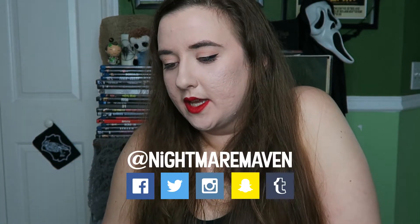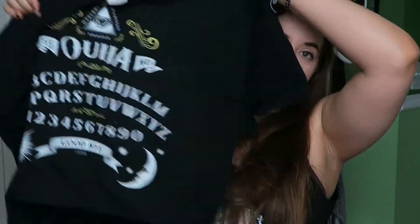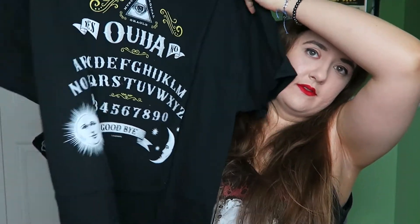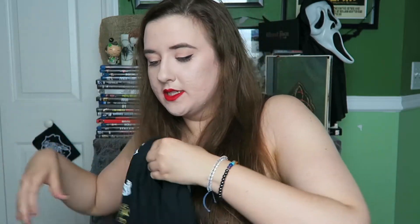It says: 'Dear NerdBlock customer, thank you again for your continued patience. We are still experiencing a printing delay but didn't want you to wait any longer, so we've included a mystery shirt from a past block as a bonus. Plus you'll also receive your May shirt once available.' I didn't even realize there wasn't a shirt in the other one. So I already recognized it — it's the Ouija board shirt, which we have gotten before. I think I got black this time; last time I got like a navy one. So we've gotten this shirt before — not disappointed in that.